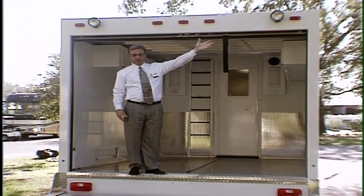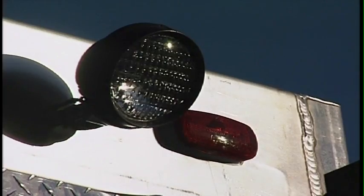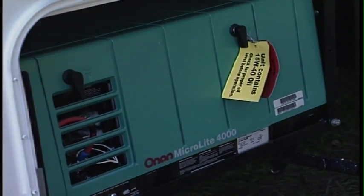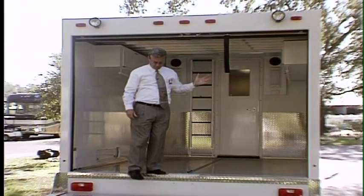Some other nice options: for nighttime, you've got spotlights up here. There's also a built-in generator which powers the inside and provides a lot of lighting in here, which is always very important.